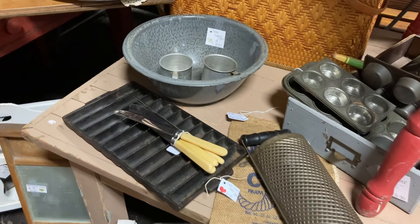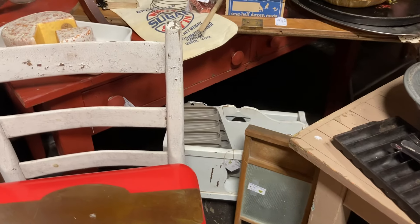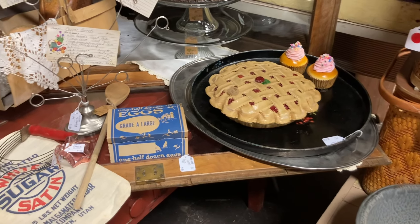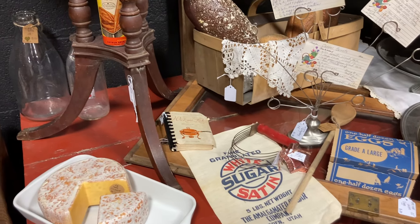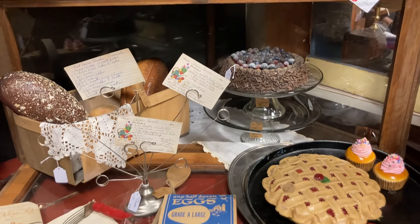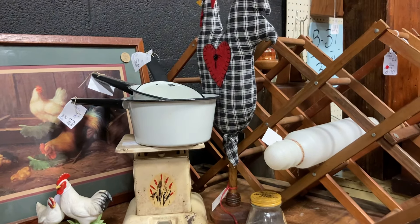Kitchenware, cast iron, a little bit of this and that. And I did bring in some of my fake food which I think looks really nice. Cake plates. And that is a corner display cabinet which is really cool.